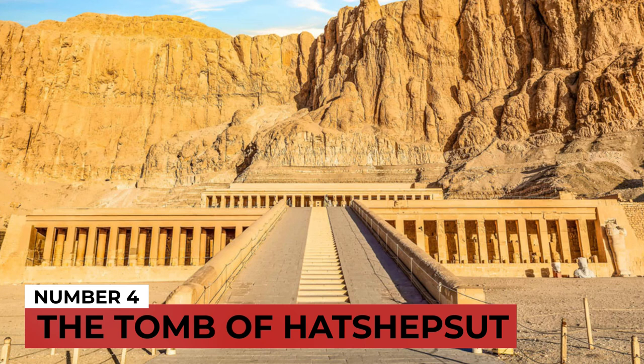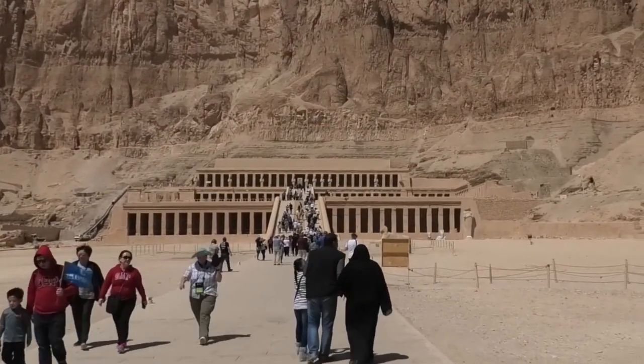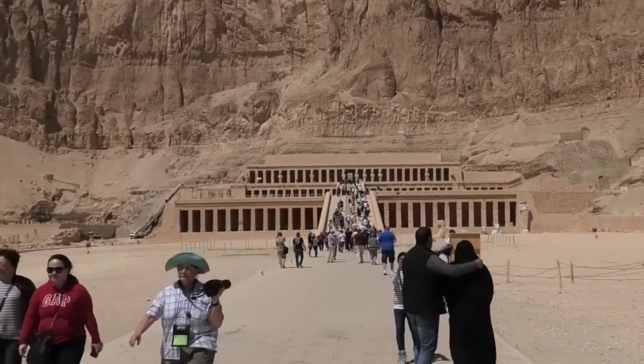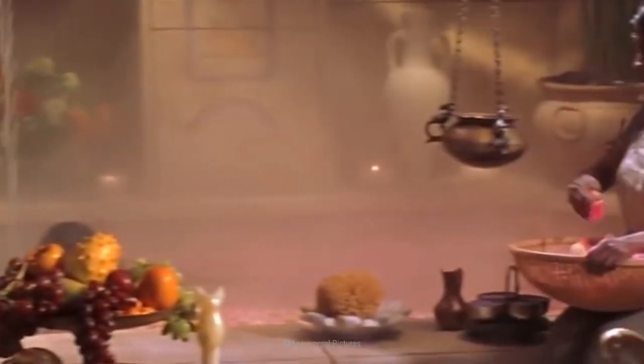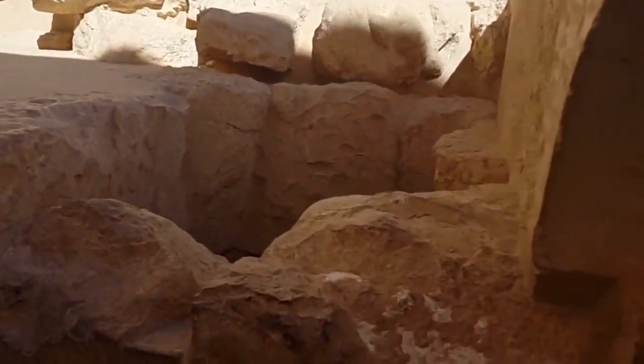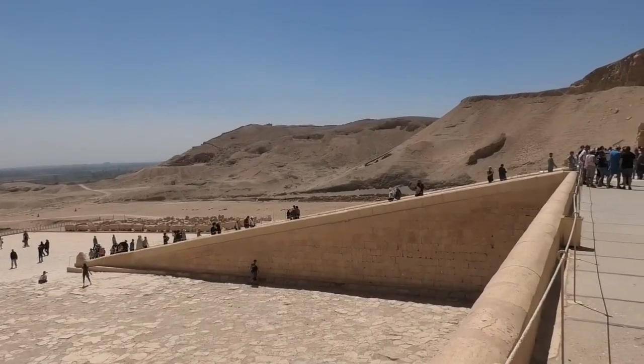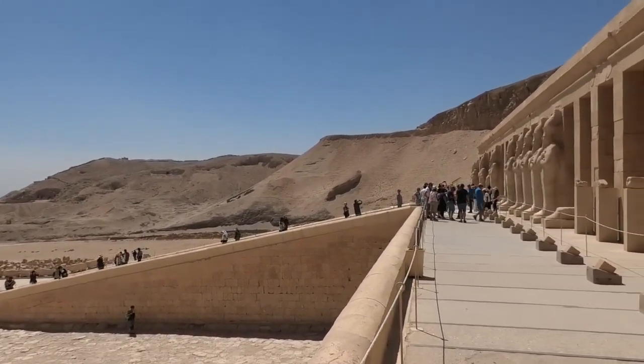Number 4: The Tomb of Hatshepsut. Hatshepsut was the second historically proven female pharaoh and the fifth pharaoh of Egypt's 18th dynasty. When her tomb was investigated, even though there were no significant artifacts, some findings were unbelievably shocking. Archaeologists discovered a benzopyrene carcinogenic skin ointment on the pharaoh, which is believed to have caused her bone cancer. There are chances she accidentally poisoned herself while attempting to soothe her skin.